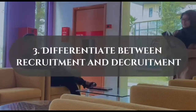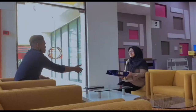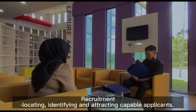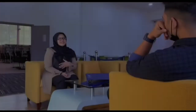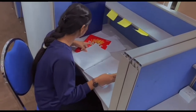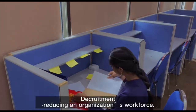Differentiate between recruitment and decruitment. Recruitment involves locating, identifying, and attracting capable applicants. Decruitment refers to reducing an organization's workforce.